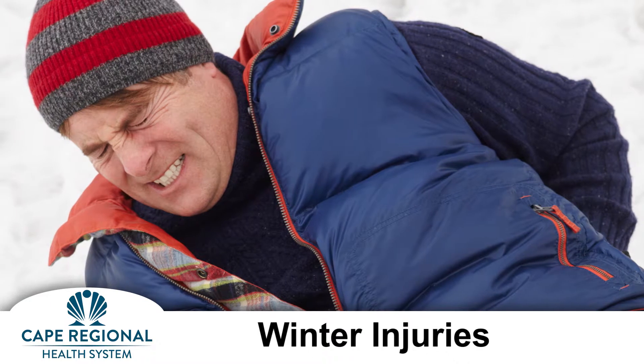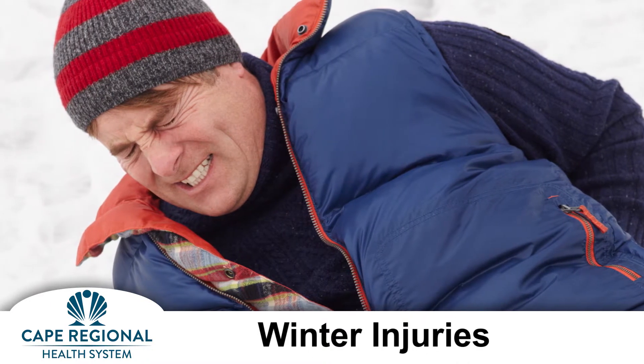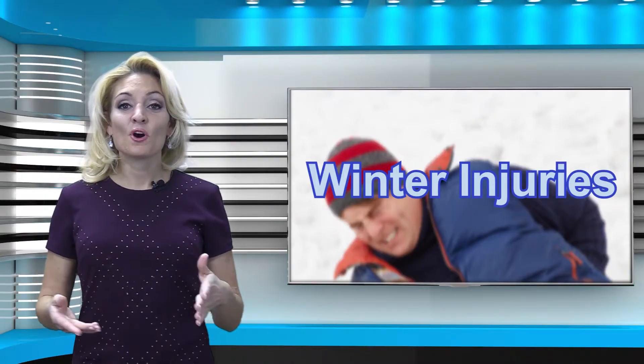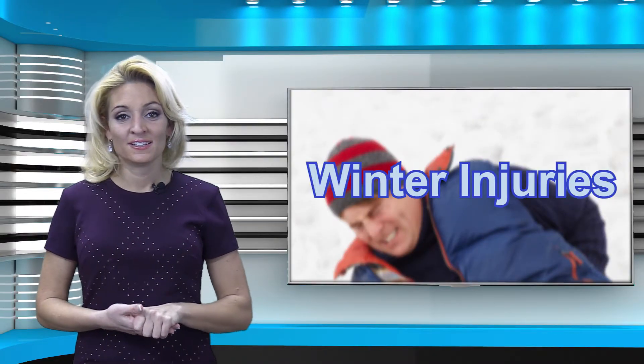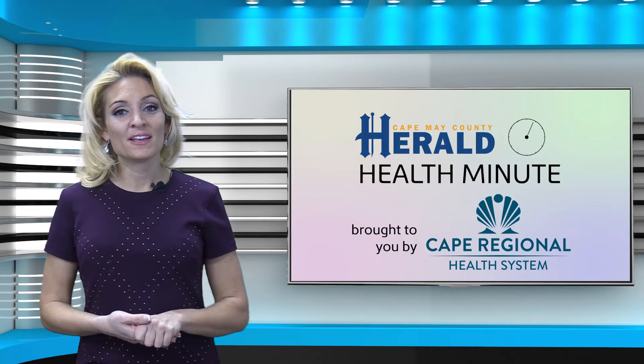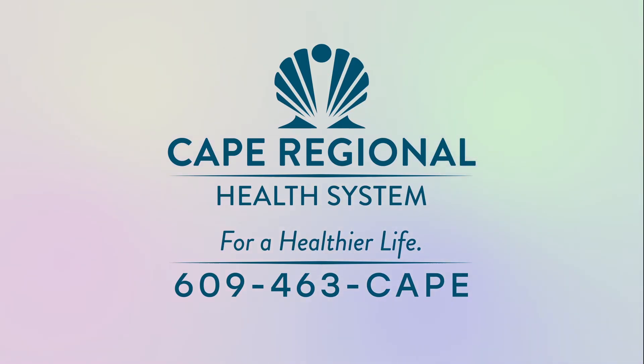Also, while waiting for qualified help or assistance with transportation, limit movement to any extremity that may be injured. We hope following these few simple steps can help you prevent getting hurt. For more Herald Health and Wellness reports, visit CapeMayCountyHerald.com and click the Lifestyle tab. This health video has been brought to you by the Cape Regional Health System. For information on services and for a healthier life, call 609-463-CAPE.